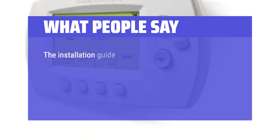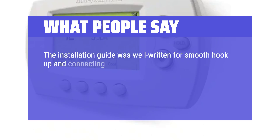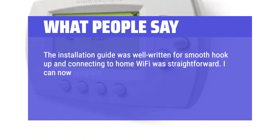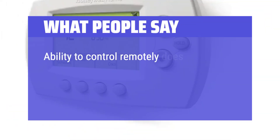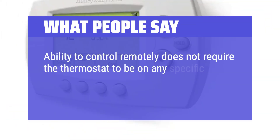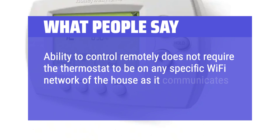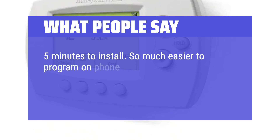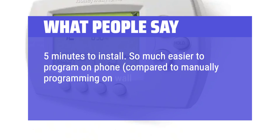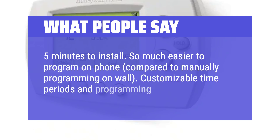What people say: The installation guide was well-written for smooth hookup and connecting to home Wi-Fi was straightforward. You can program, change temperature, and turn on and off remotely from anywhere as long as Wi-Fi or mobile signal is available. The ability to control remotely does not require the thermostat to be on any specific Wi-Fi network of the house, as it communicates via Honeywell Resideo. Installation took about 5 minutes; it's so much easier to program on your phone compared to manually programming on the wall. Highlights include customizable time periods and programming.